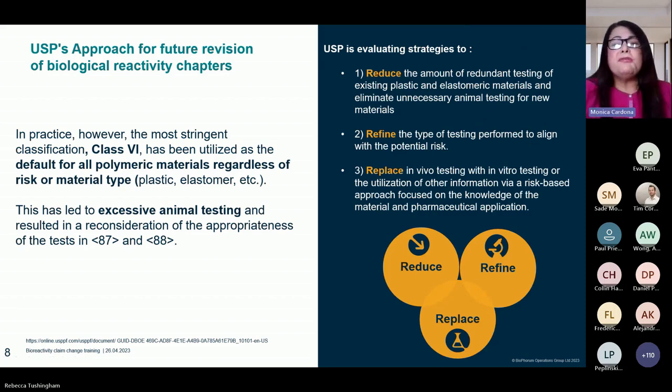We know that we've always done this worst-case testing. It has been utilized for all polymeric materials regardless of the risk type and has led to clearly excessive testing. USP is currently revising chapters 87, 88, and 1031, really looking at reducing the amount of redundant testing that is done on these types of plastic and elastomeric materials, refining the type of testing so that it aligns with the potential risk, and ultimately, where possible, replacing in vivo testing with available in vitro test methods.